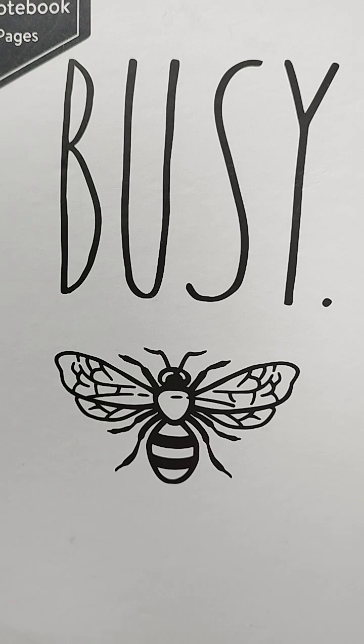The bottom line: Manuka honey's unique antibacterial properties make it a valuable topical remedy. Thank you.